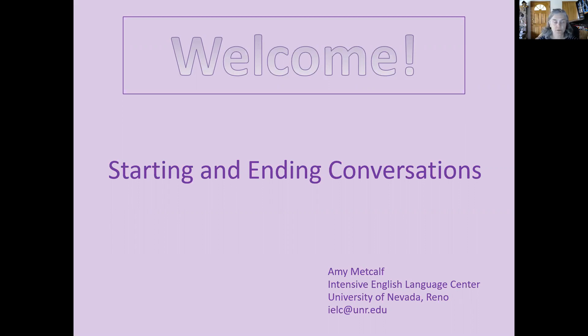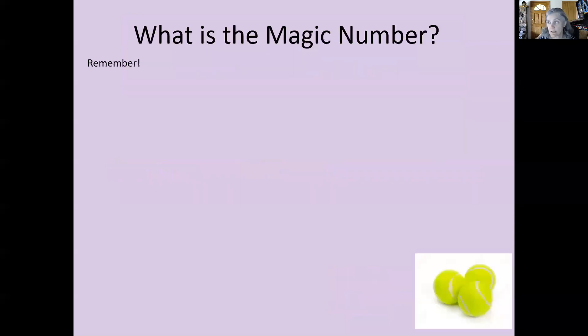So today, there's lots to get through with learning about how to start and end conversations. But what I'd like to start with is a quick review question. If you were in last week's class, you'll know the answer: what is the magic number? The magic number is three — it's a way of organizing your ideas and your English.